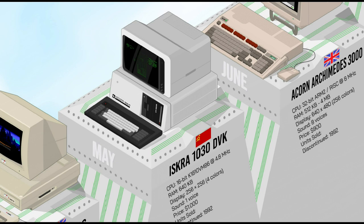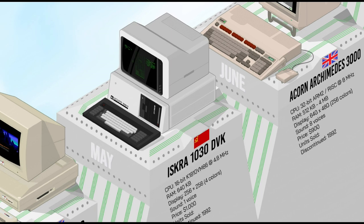The ISKRA 1030 was a Soviet 8086-compatible personal computer based on the IBM PC-AT. It had a 16 MHz variant of the Intel processor, 640K of RAM, and a 5.25-inch floppy drive. Relatively affordable, it was used for business, education, and home computing. The ISKRA was not as popular as some other Soviet-made computers such as the Electronica, but it was still a significant achievement for the Soviet computer industry.